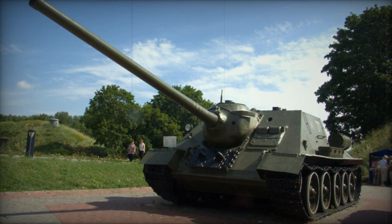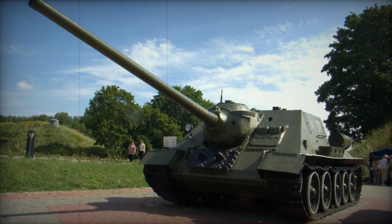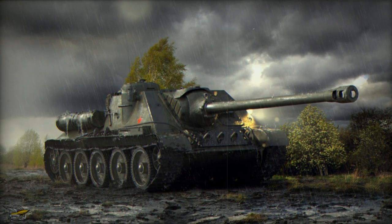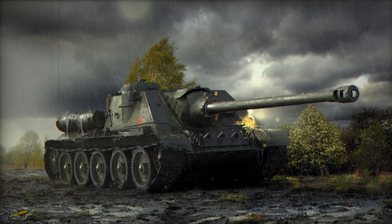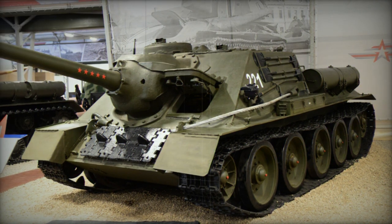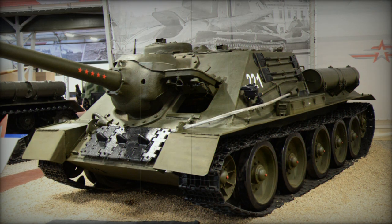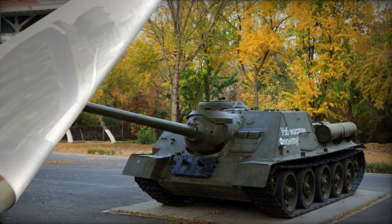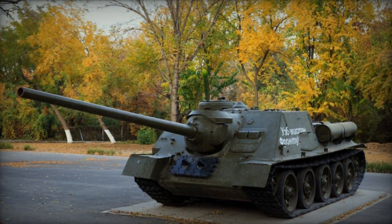Primary armament of the SU-100 centered around the potent 100mm D-10S main gun. The system was installed onto a specially engineered mount that made for a rather complex overall system. 33 rounds of 100mm projectiles were typically carried, usually divided into a standard issuing of 18 AP (armor-piercing) rounds and 15 HE-FRAG (high explosive/fragmentation) rounds, allowing the SU-100 crew to tackle both hard armored and soft targets.